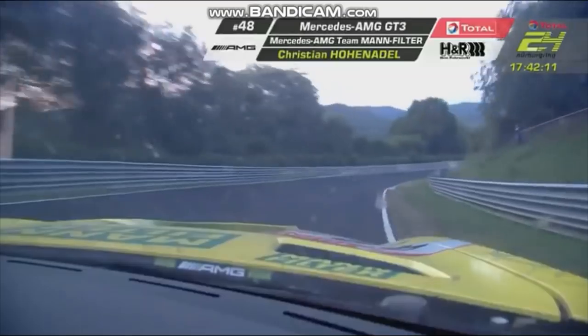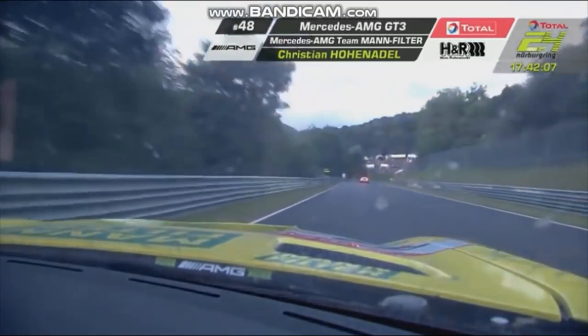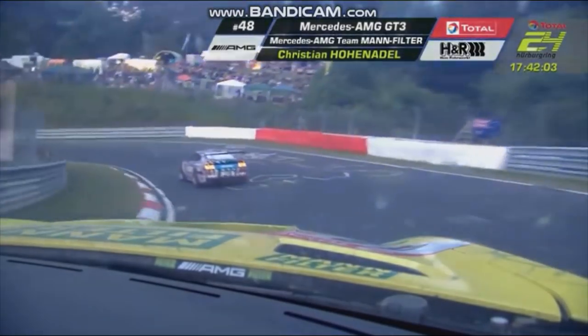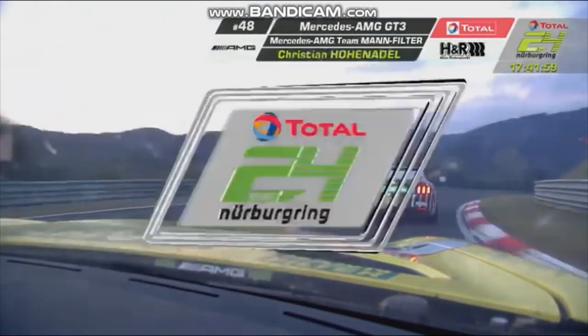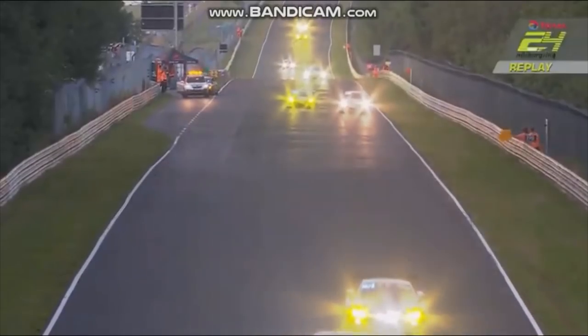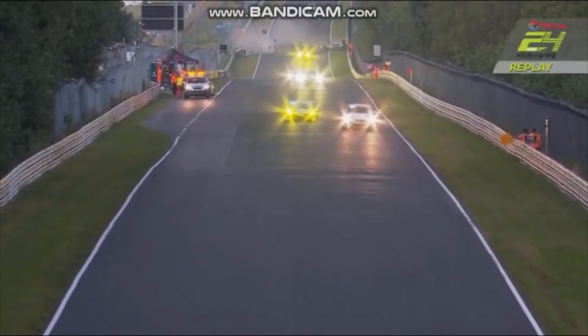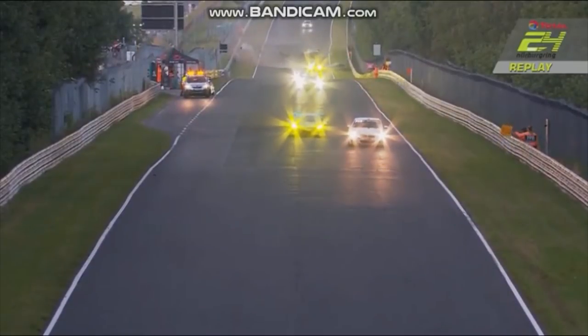At that kind of speed — it's 160 miles an hour going down to Schwedenkreuz — you don't go up against the barrier and then just keep going. Matt Campbell does. You were right to highlight the battle, because Christian Hohenardel, driving very well, but trying to keep that Porsche behind him. And just behind him is Luis Felipe Fernandes in the Clickenhaus, number 705.